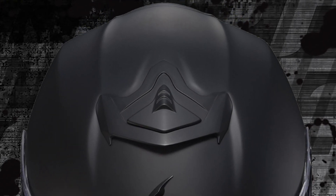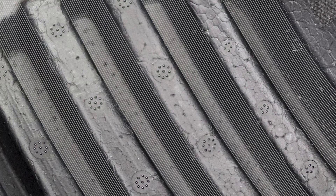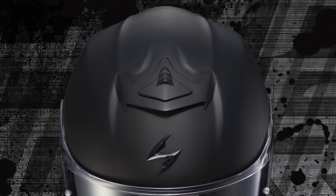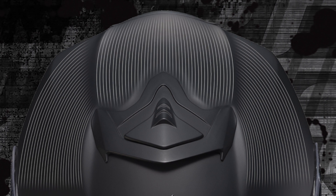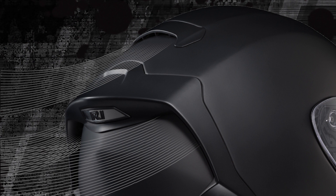Ventilation performance is optimized by a ram air intake that's linked through deep internal channels — channels that literally pull heat and humidity up, through and out of a 4-port exhaust system that's integrated into the rear spoiler.